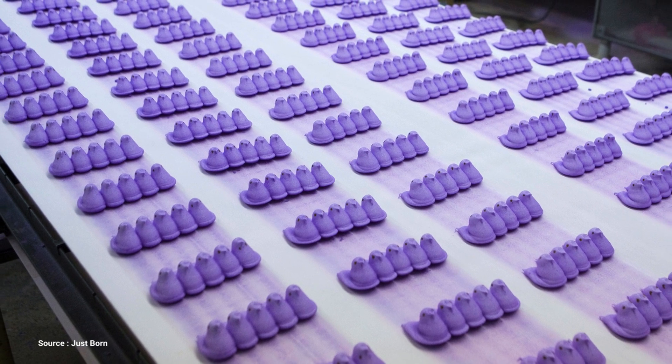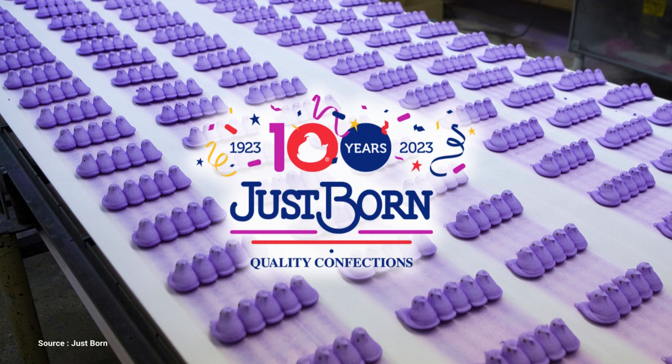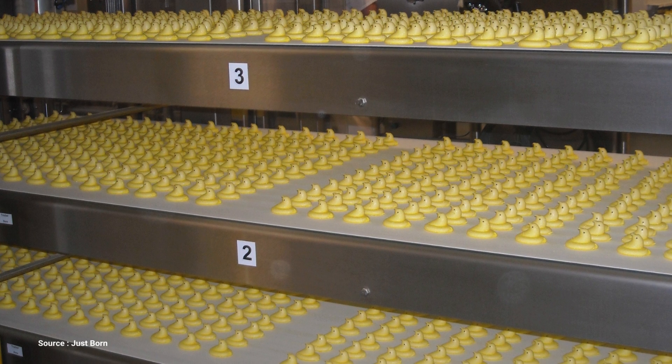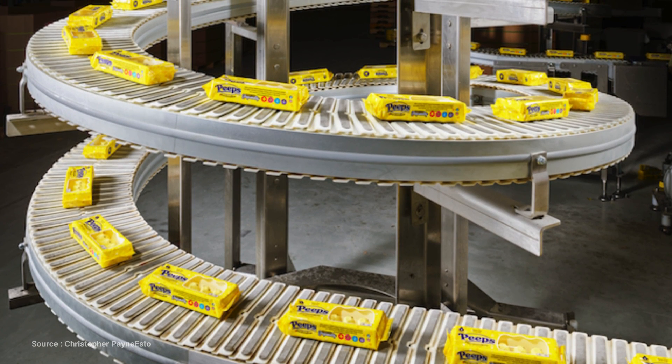Peeps, which are made by the company Just Born Confections, originally took 27 hours to make. Today, they can be made in 6 minutes, and they've cut down the time while still using a version of the machines that their founder's son, Bob Born, invented back in 1954.